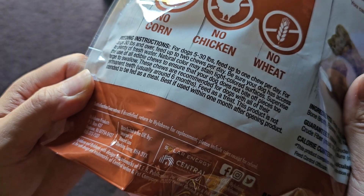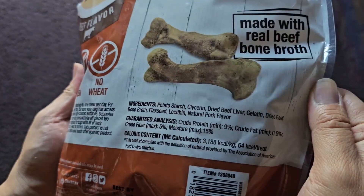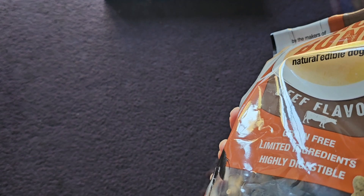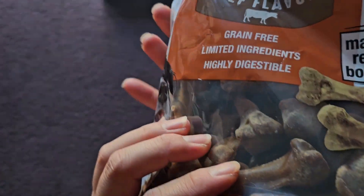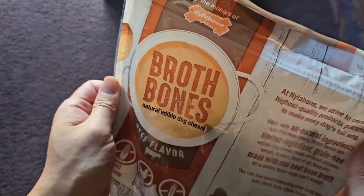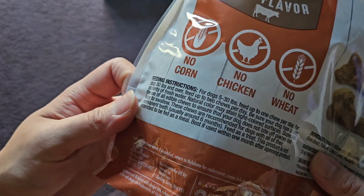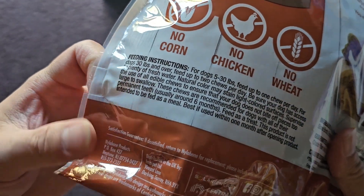Best if used within one month after opening the product. So the shelf life is very long if you never open it, but once you open it, it says to use it within a month. That's a lot of treats to use within a month — 54 treats? My dog's too small to use 54 treats within a month; you can only feed one a day, so that means I'd have to throw away like half of it.